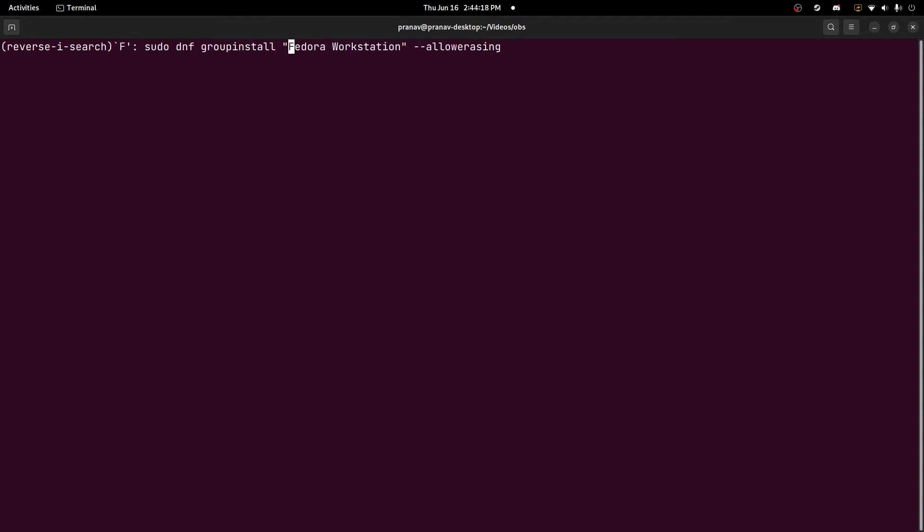It will be this: sudo dnf group install Fedora workstation, with allow-erasing. I would do this after upgrading Fedora through GNOME Software. Let's just run it to see what happens.